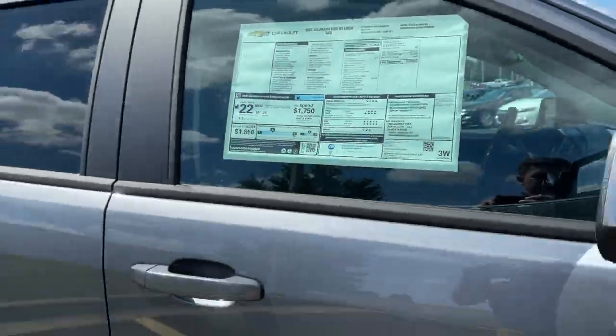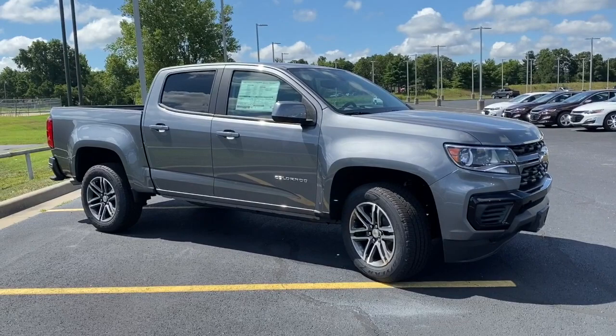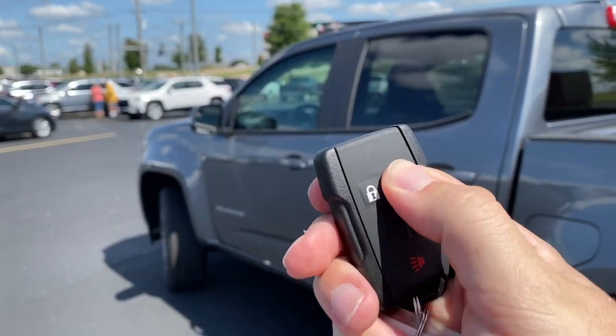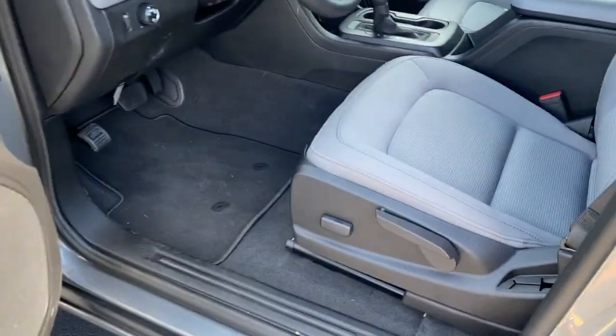Here's one more look at the 2021 Chevy Colorado. We do have keyless entry on this particular Colorado, so you just unlock the vehicle. Inside, this one has a gray fabric interior.